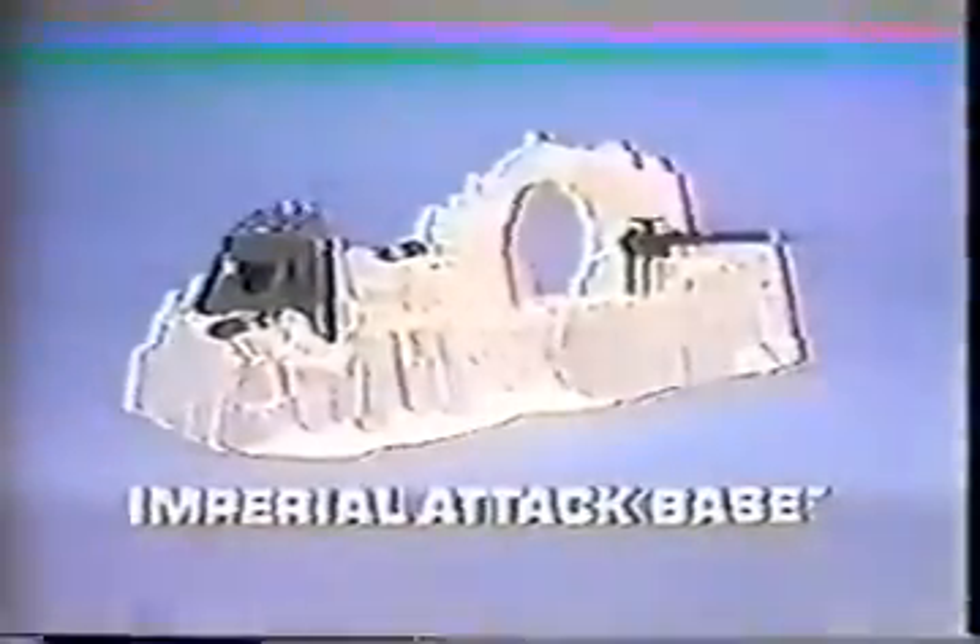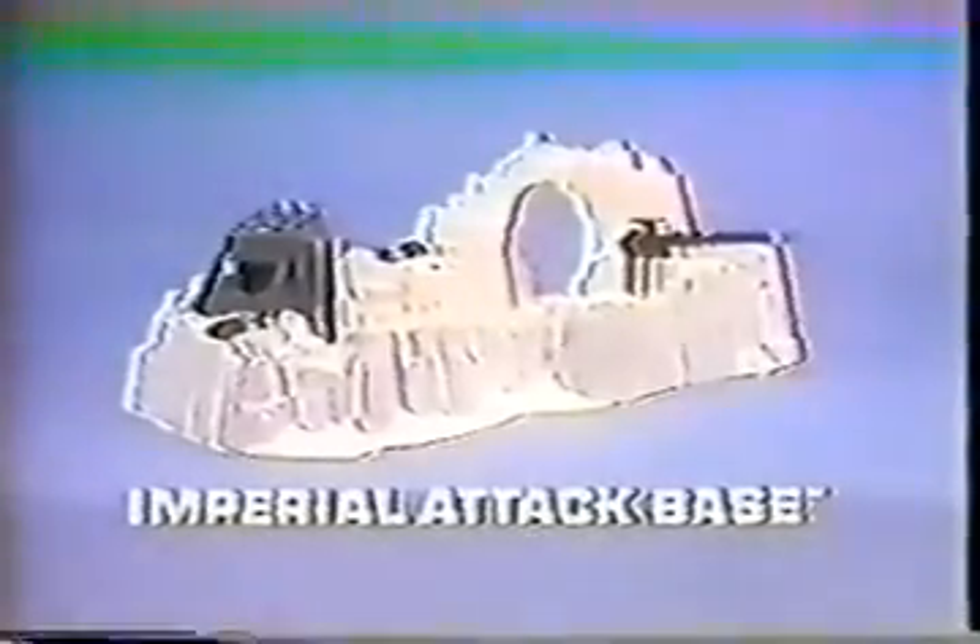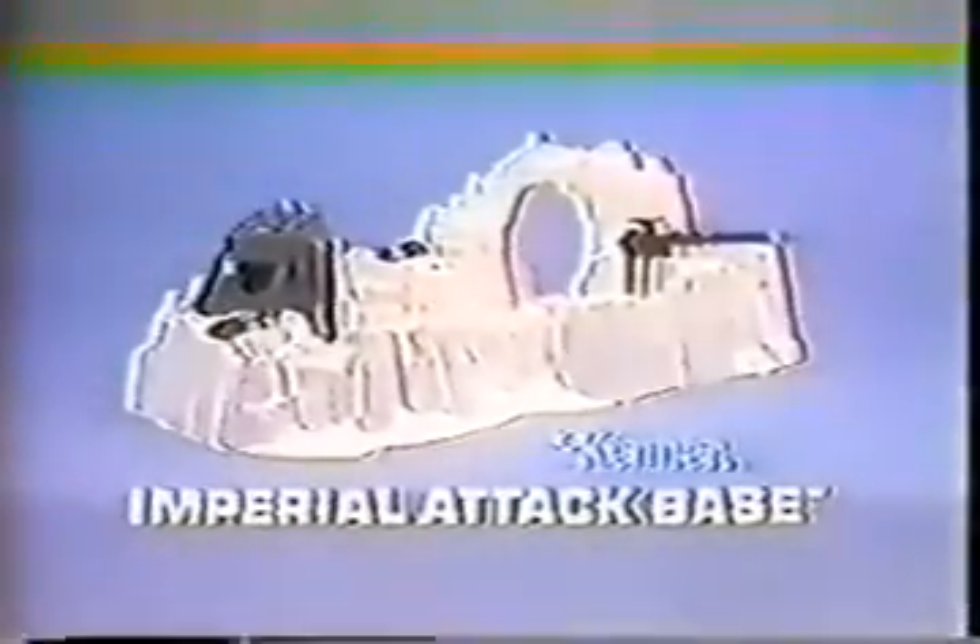We gotta knock out the commandos. From Kenner's Star Wars The Empire Strikes Back collection, Imperial attack base that you put together. Chewbacca, Han Solo, and Imperial stormtrooper action figures each sold separately. You can press the ice levers to pretend the mine explodes and make the bridge fall. That was close. Imperial attack base from Star Wars The Empire Strikes Back collection. Action figures each sold separately. From Kenner.